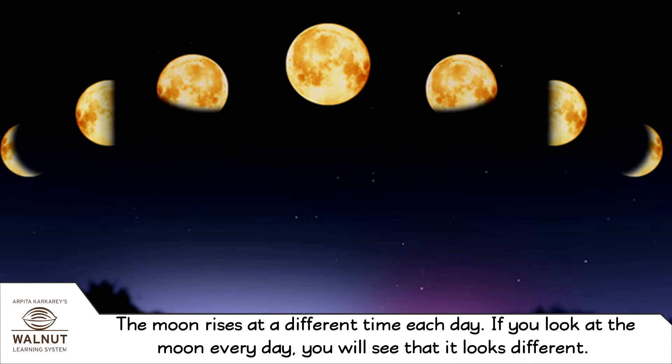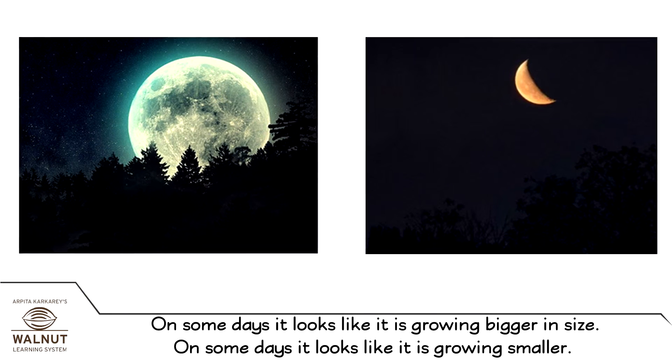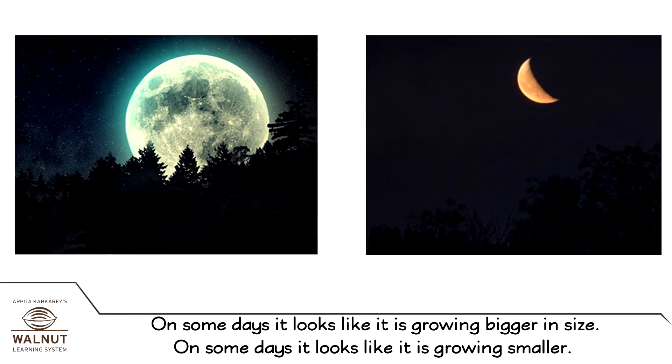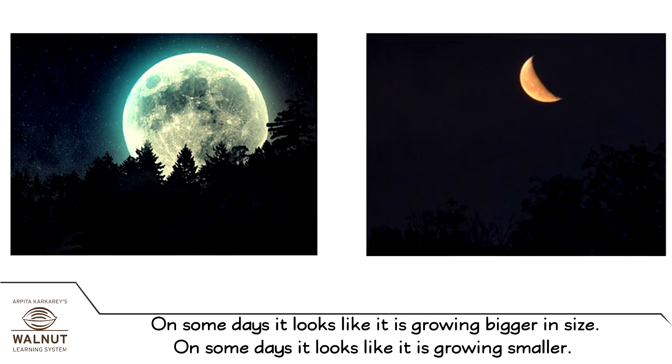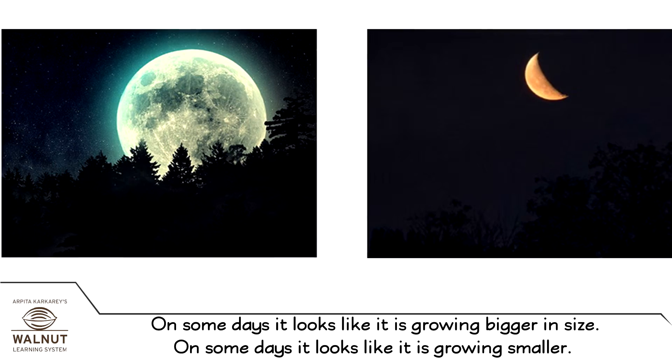The moon rises at a different time each day. If you look at the moon every day, you will see that it looks different. On some days it looks like it is growing bigger in size, and on some days it looks like it is growing smaller.